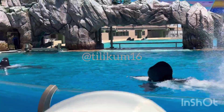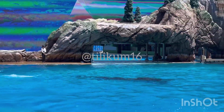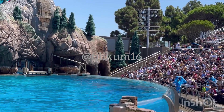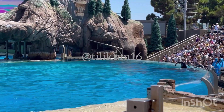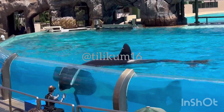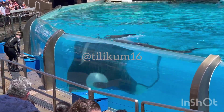Here at SeaWorld, we encourage the whales every day to learn new things, to engage and stimulate their minds. The whales here take an active role every day in their own health and well-being. We can ask the whales to present their tail, which is useful when obtaining important blood samples. We can also ask the whales to slide out on a scale to help monitor their weight. And we can even ask them for a breath sample from their blowhole, all because of the trusted relationships we have built together day after day right here at SeaWorld.